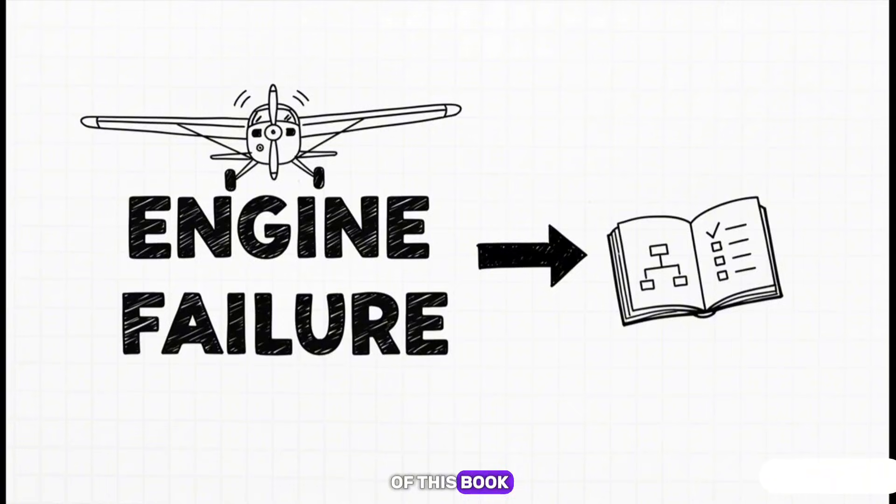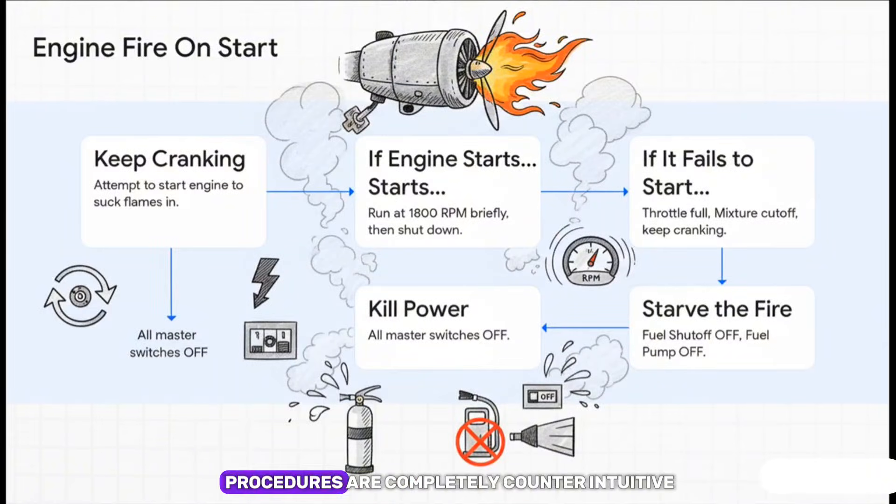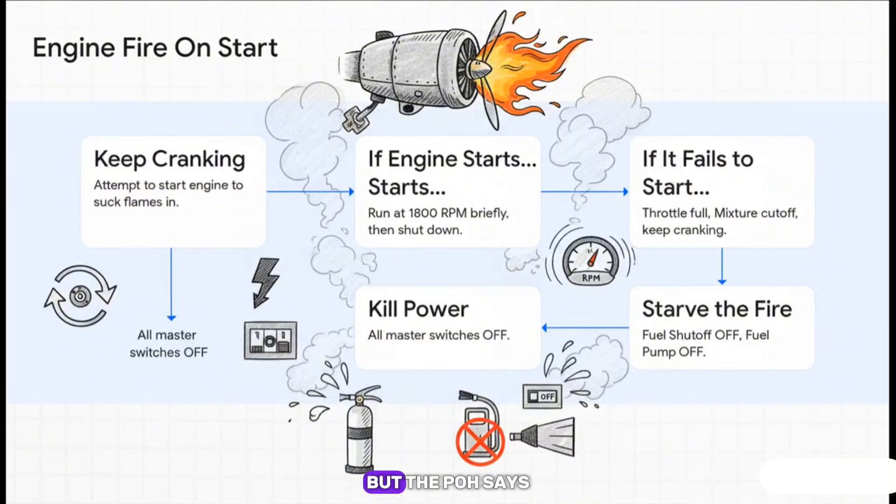The POH gives you clear, step-by-step actions to either try and fix the problem or set up for a forced landing. And some of these procedures are completely counterintuitive. An engine fire while you're starting up? Your first instinct might be to run — but the POH says the first thing to do is keep cranking the engine. Why? Because if the engine starts, it can actually suck the fire back into the cylinders and put it out. If it doesn't start, then you move on to starving it of fuel. You would never guess that. It's proven wisdom for a moment of sheer panic.